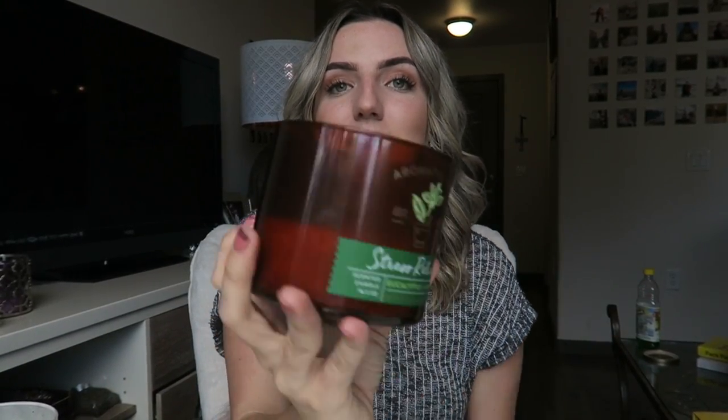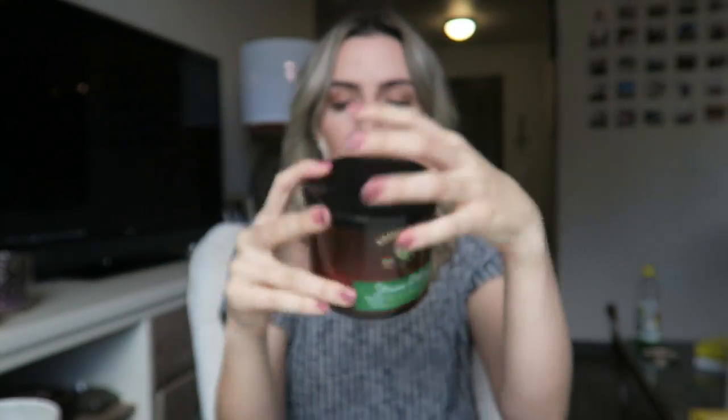Another one that isn't part of the fall collection but I've been loving is the Aromatherapy Stress Relief candle. It has eucalyptus and spearmint and it makes my room smell like a spa. It's so nice to burn right before bed. I also have the Focus one in my room, but that one's almost done — it's a really nice one too.